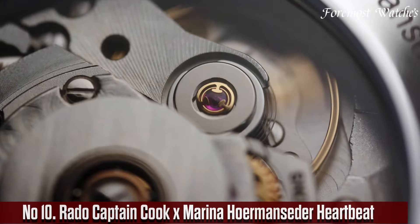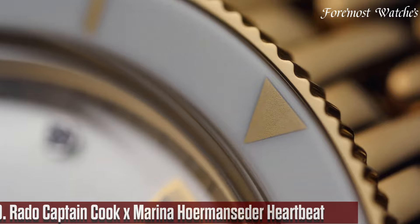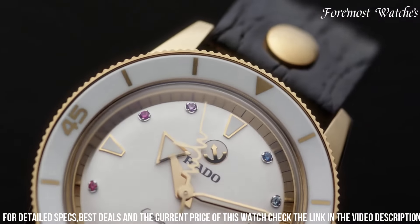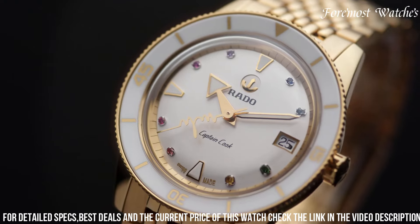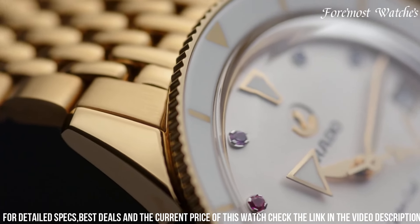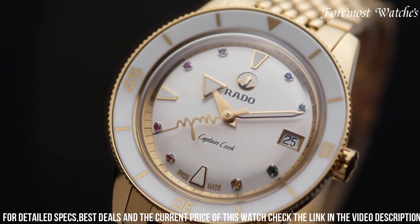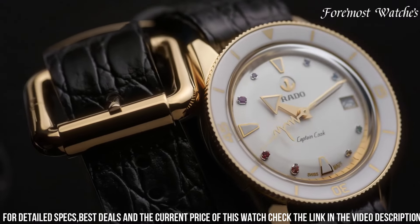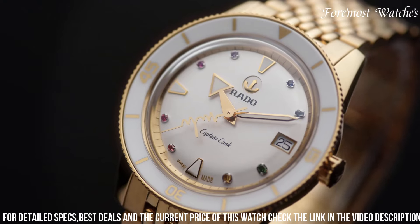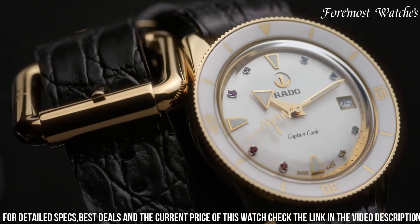Number 10. The Rado Captain Cook x Marina Hoermanseder Heartbeat is a stunning and unique timepiece that combines the elegance of Rado's Captain Cook collection with the distinctive design aesthetic of Marina Hoermanseder. Encased in a robust stainless steel case with a black PVD coating, this watch showcases a bold and edgy style. The dial features a beautiful cut-out heart-shaped design revealing the automatic movement at its core. The rose gold-tone hands and markers add a touch of luxury, and with water resistance up to 100 meters and a comfortable black leather strap, it is a true statement piece for those who appreciate the fusion of fashion and horology.